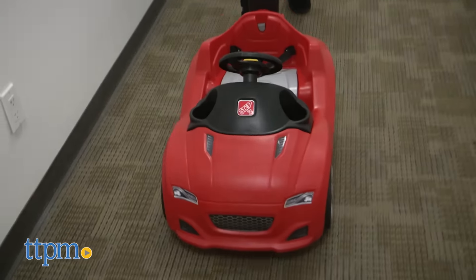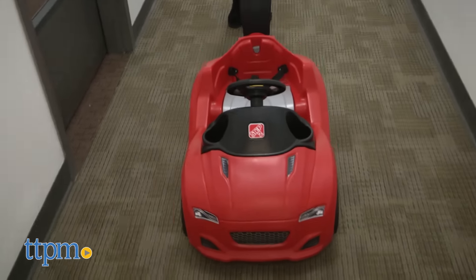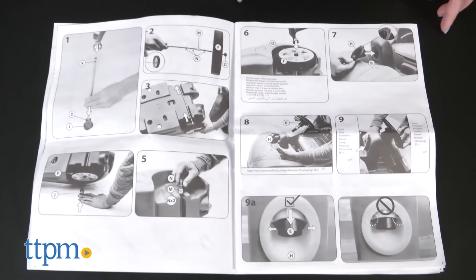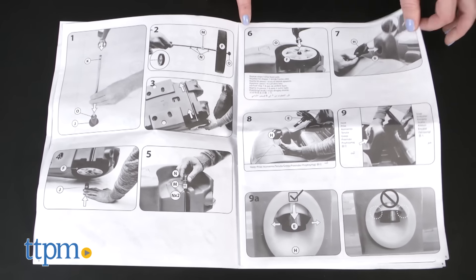Parents will dread the assembly process. It's hard to put this together, and it's also a little difficult to steer. It took us 45 minutes and three people to do, and the instructions were hard to follow.